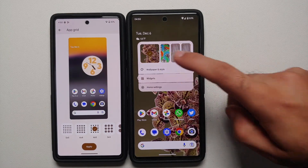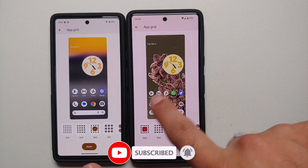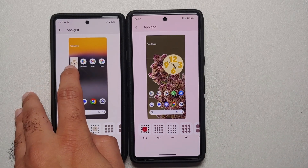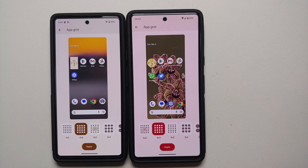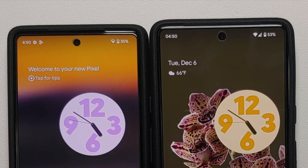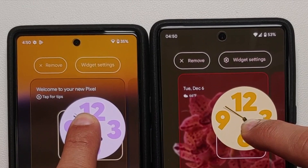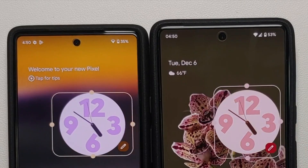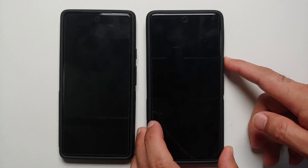In Wallpapers and Style, if you try to change the application grid and you have a widget on your screen, previously on the November build the clock widget would appear squarish — that bug has been fixed with the December Pixel feature drop. Also, while on the home screen, pressing and holding now shows a gear icon next to the widget settings in the December build, which was not present in the November build.